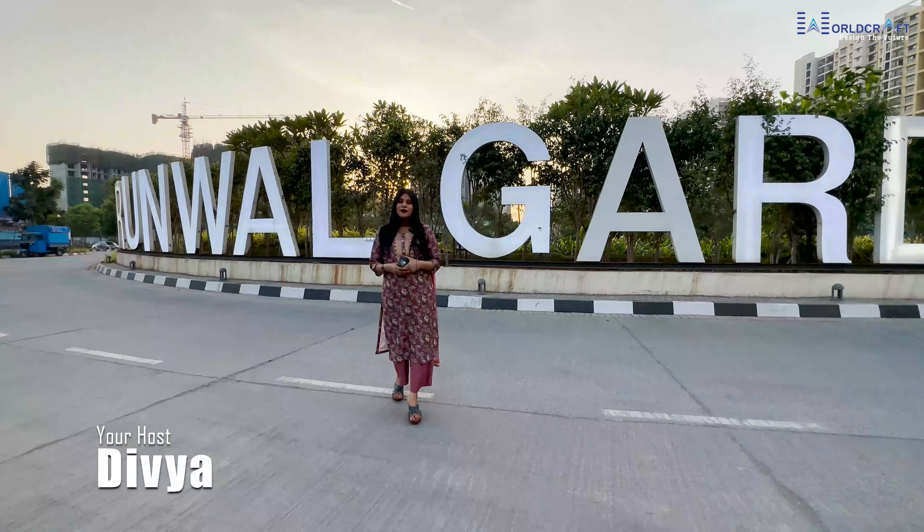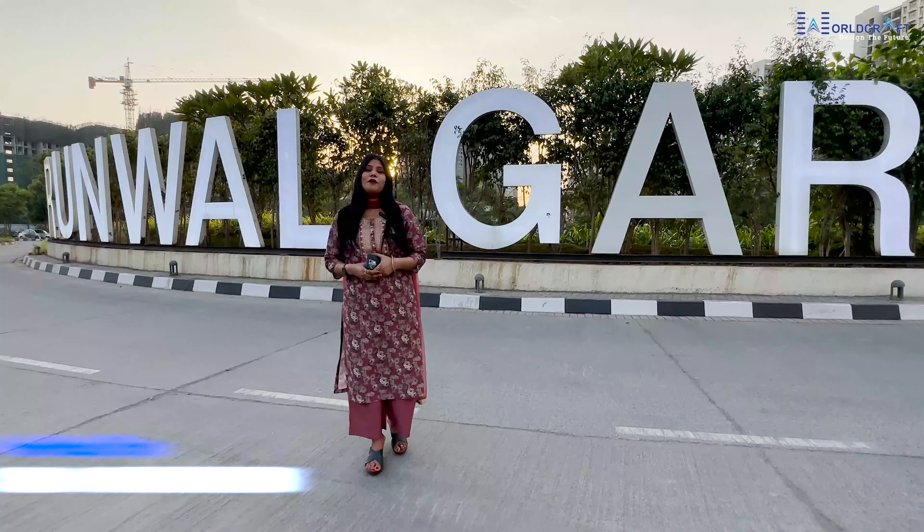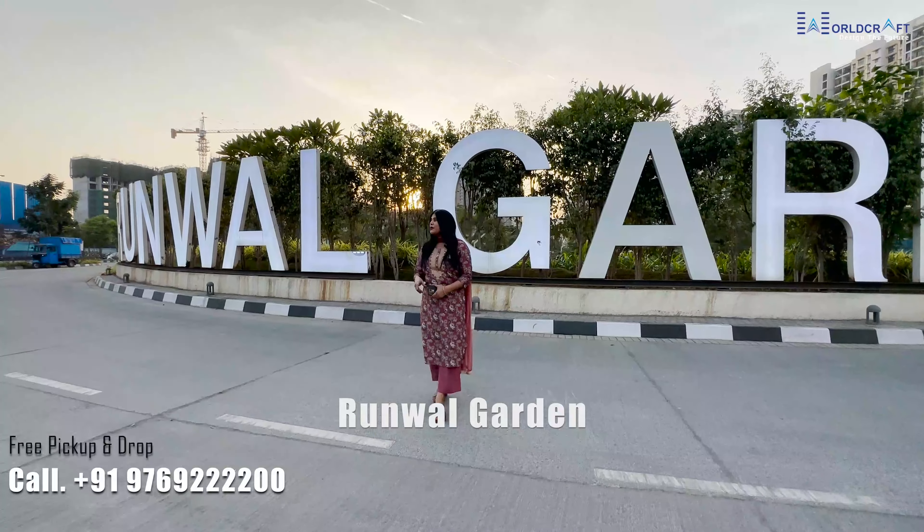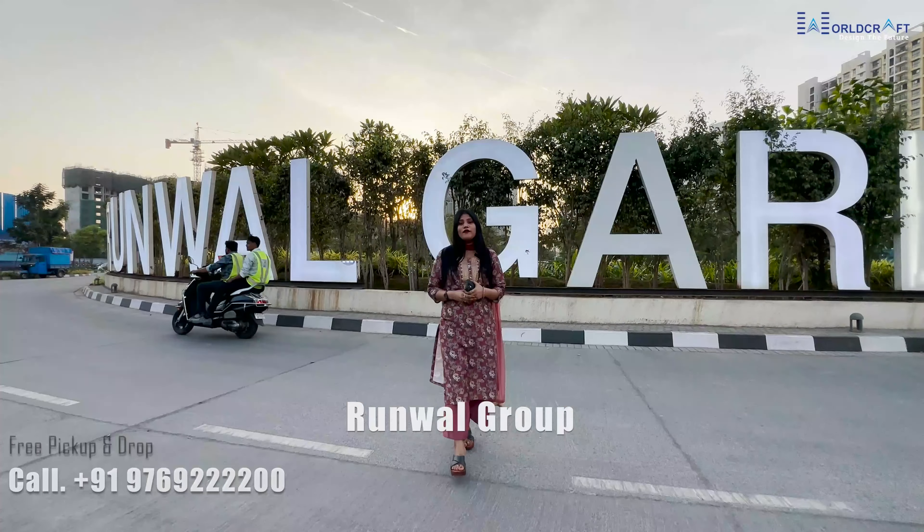Hey friends, welcome back to our channel. This is your host Divya. Today I am coming with a new project which is located in Dombiwali. The project name is Runwal Garden, projected by Runwal Group.